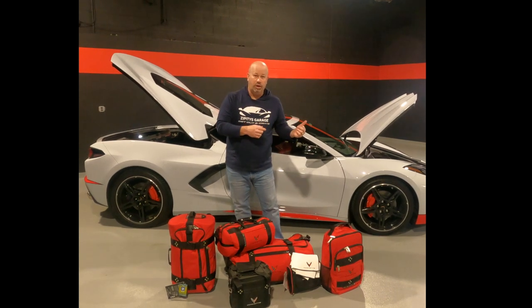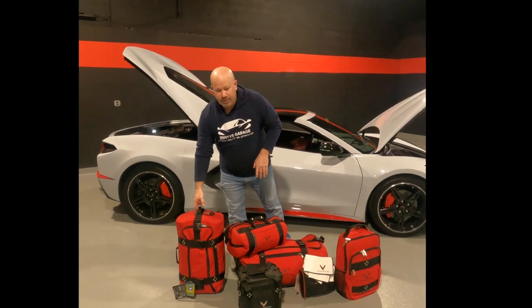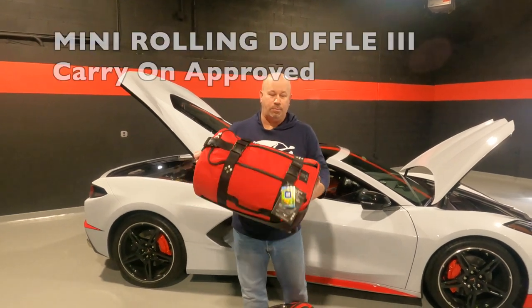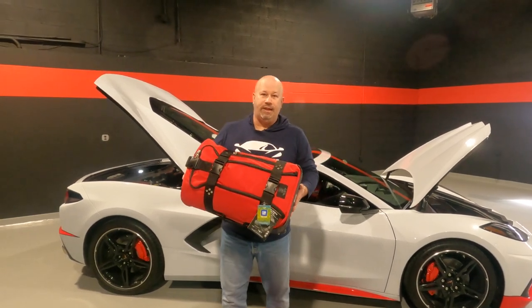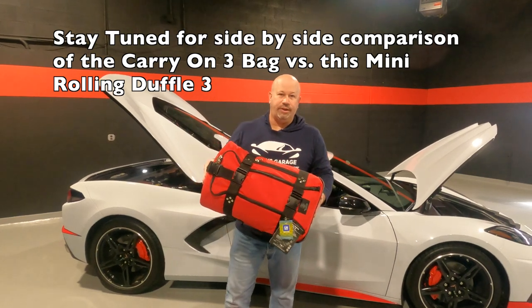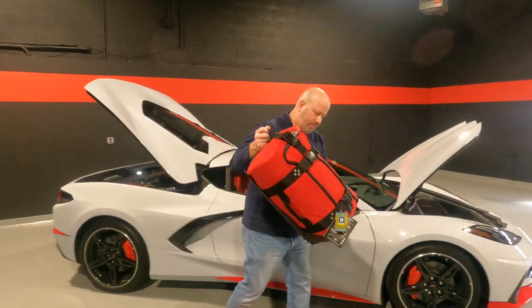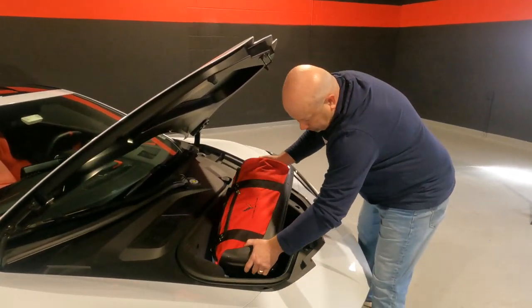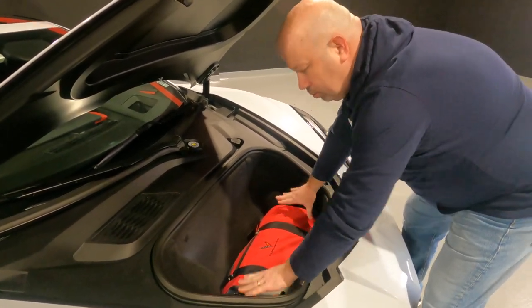We're going to start up at the frunk, and I'm going to go over each piece of luggage so that you can get on the Club Glove website and figure out exactly which pieces we're talking about here today. The first one is going to be a carry-on size — so if you're talking about airline travel, this will fit in an overhead compartment. This is the mini rolling duffel three. So you're going to take the wheels, put the wheels in first, and boom — inside, no problem whatsoever.